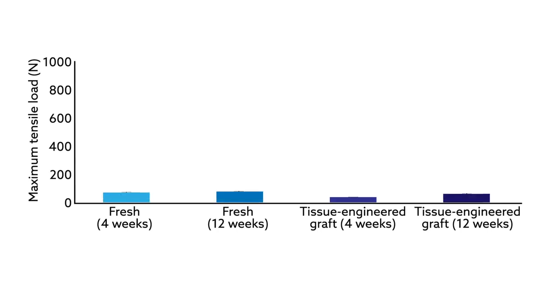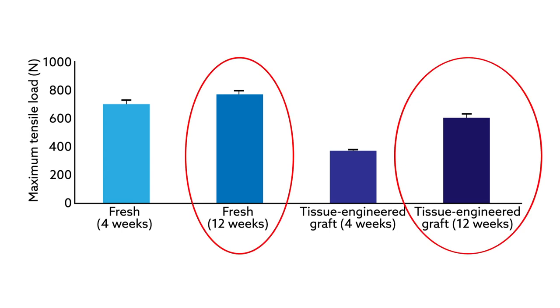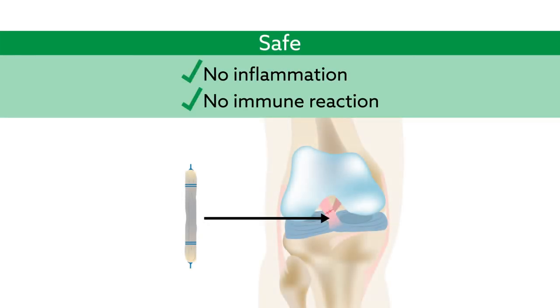Moreover, when used to repair a model of ACL rupture, the ultimate tensile load of the engineered grafts reached 80% of that measured in native ACL by 12 weeks after implantation. The grafts also appeared to be safe, producing no evidence of inflammation or immune reaction.